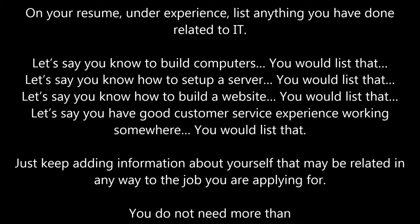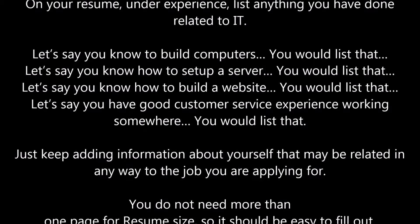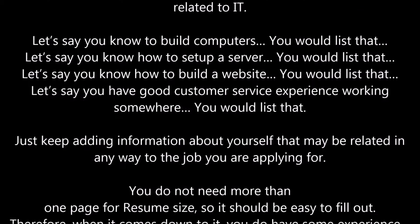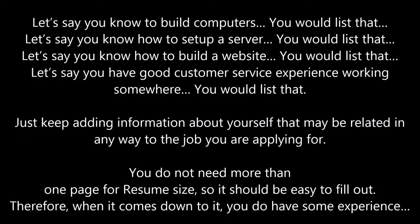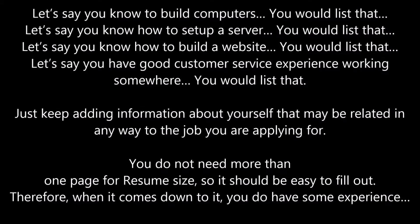You do not need more than one page for resume size, so it should be easy to fill out. Therefore, when it comes down to it, you do have some experience.